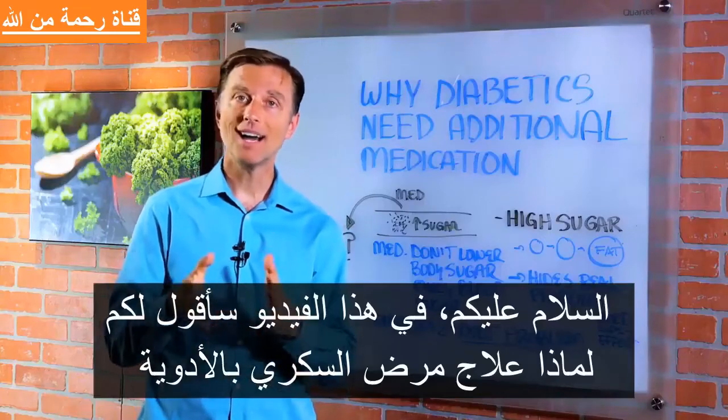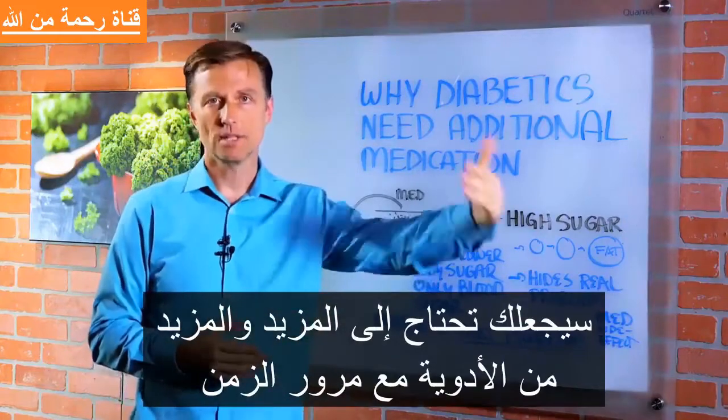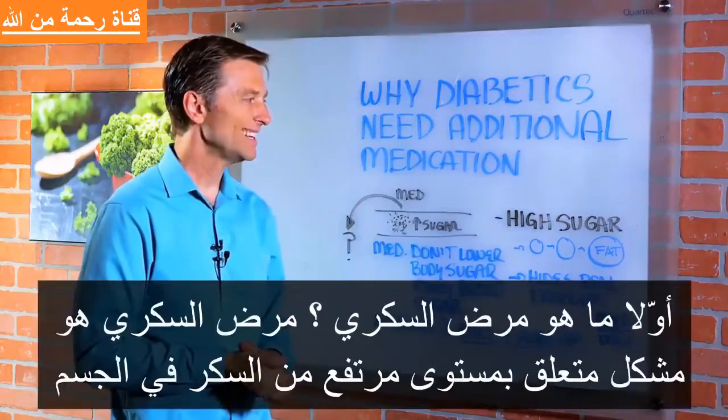Hey guys, in this video we're going to talk about why diabetics usually need additional medication over time. First of all, what is diabetes?